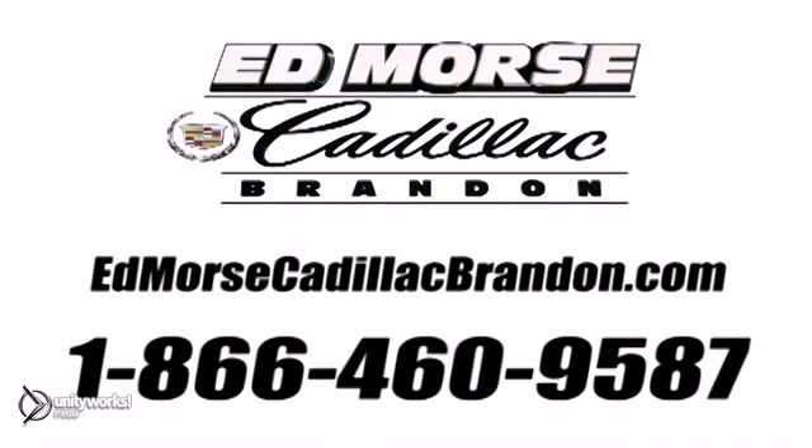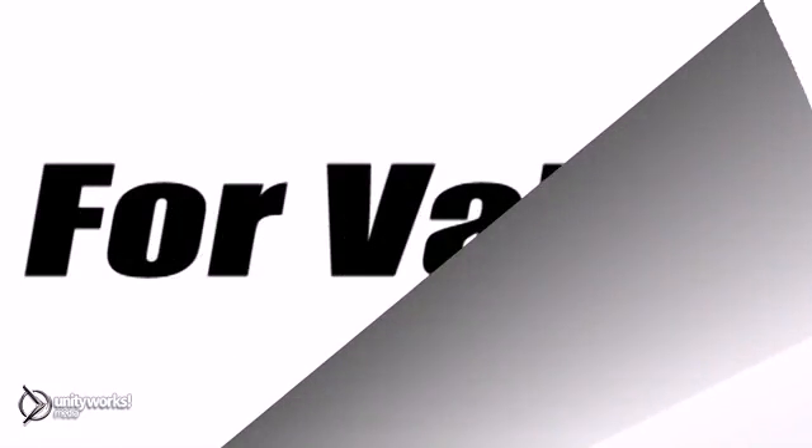Visit our website at edmorsecadillacbrandon.com or call us today at 1-866-460-9587. For value and for service, it's Ed Morse.